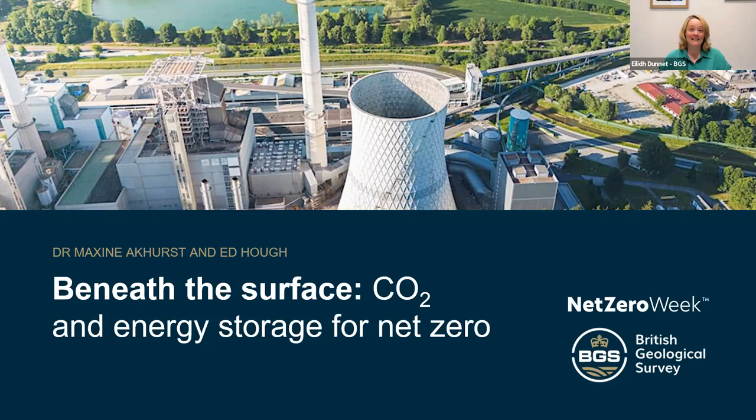Maxine is a principal geologist at the British Geological Survey with extensive experience in offshore and onshore geological survey research and modelling, specialising in CO2 storage research since 2008. Ed is the BGS's energy storage lead and a geologist with over 25 years of involvement in projects relevant to geoenergy in the UK and internationally, including natural gas, hydrogen, compressed air energy research and heat storage in the underground.